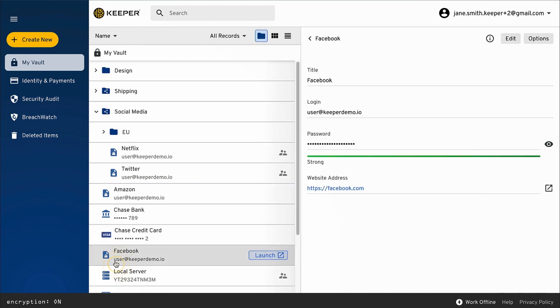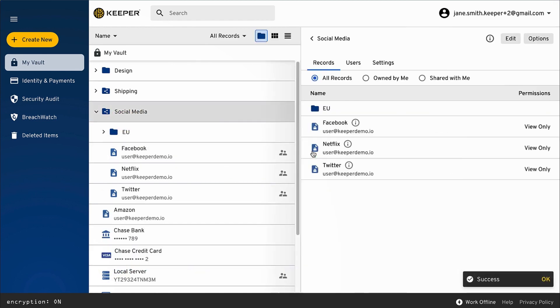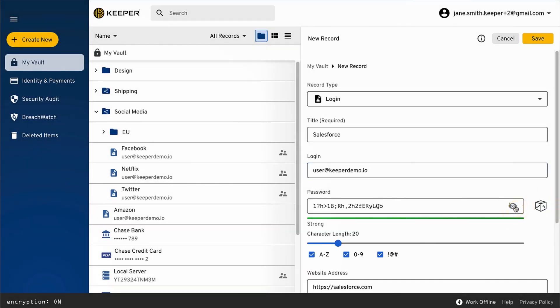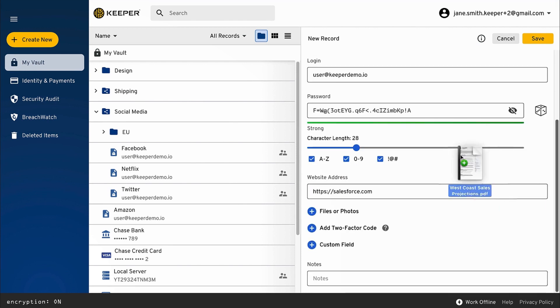Records can be organized into subfolders and shared folders using drag and drop. Once you enter the record details, our password generator can help you create strong and unique passwords for every site. You can also attach any type of file to vault records such as a passport photo, media file, or other document.